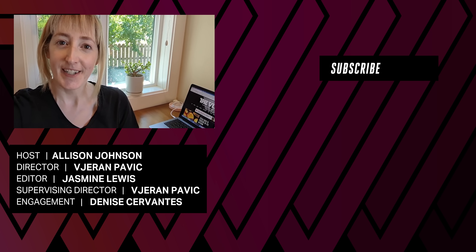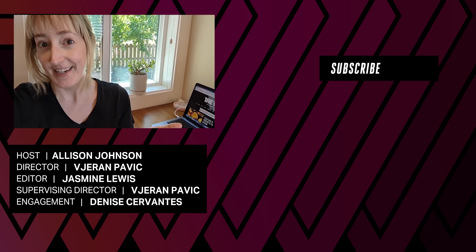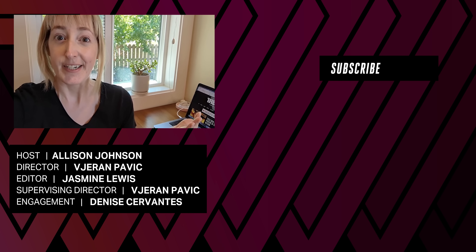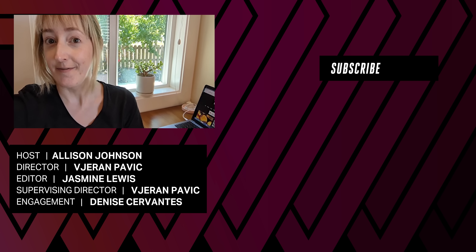Hey y'all, thanks for watching. It's been a really busy summer, and something tells me it's about to get even busier, so don't forget to subscribe and I'll be seeing you again very soon.